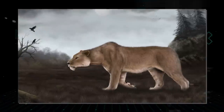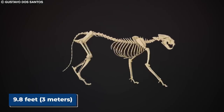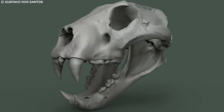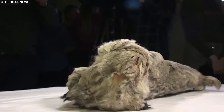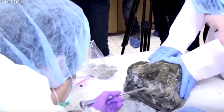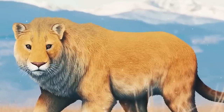The Siberian cave lion was a large and powerful carnivore, with some estimates suggesting they were about 10% larger than modern African lions. Males could reach up to 9.8 feet (3 meters) in length, while females were slightly smaller. These imposing predators were equipped with sharp claws and powerful jaws, enabling them to take down large prey such as horses, reindeer, and bison. One of the most remarkable discoveries was made in 2015 in the Yakutia region of Siberia — the remains of two lion cubs so well preserved they retained their fur, skin, and even their whiskers. The cubs, named Uyan and Dina, were estimated to be about 30,000 years old and were likely buried by a landslide.